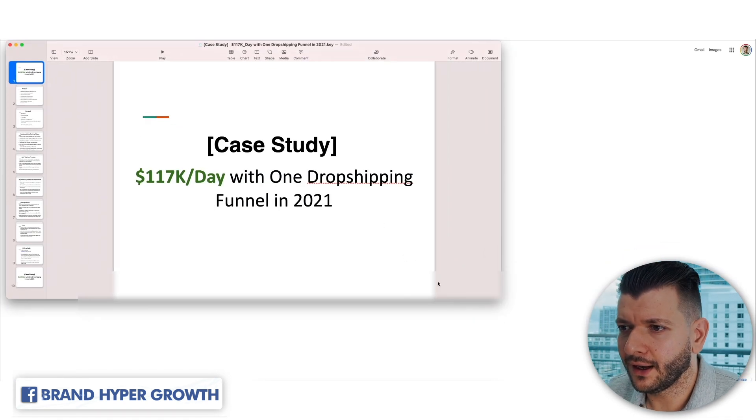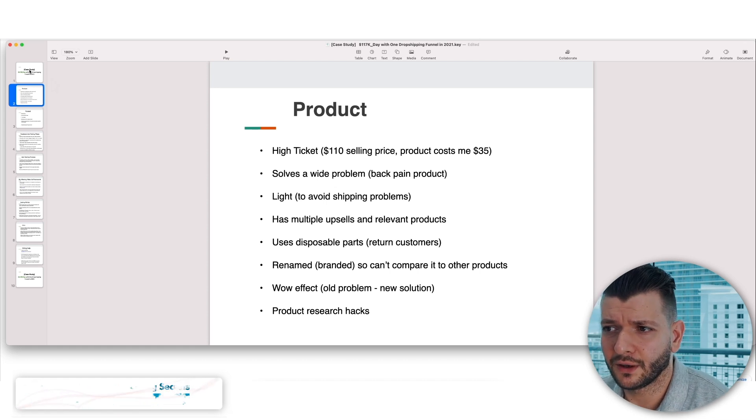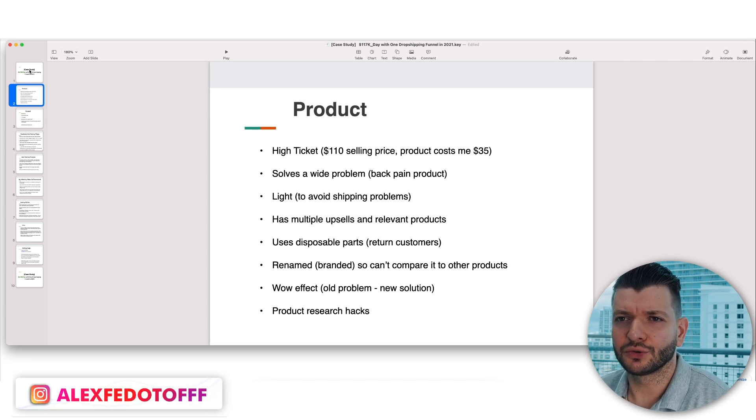So $117K a day with one dropshipping funnel — this is basically what I'll show you guys. The product itself is high ticket at a $110 selling price; it costs me about $35. It solves a wide problem — it's a back pain product. We always go into markets where problems go from generation to generation. We don't go after seasonal products. If you want consistent millions per month for years, you have to go after evergreen markets — weight loss, health and beauty, back pain — things people always have. The more people sit in cars and live a lazy lifestyle, the more they'll always have this problem.